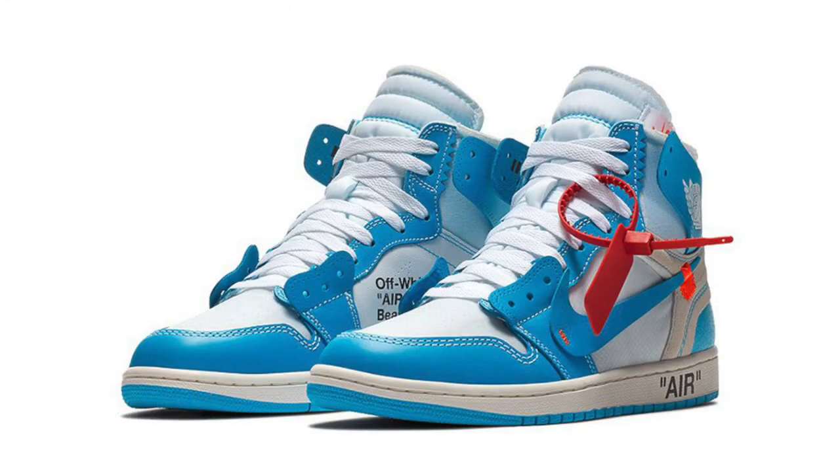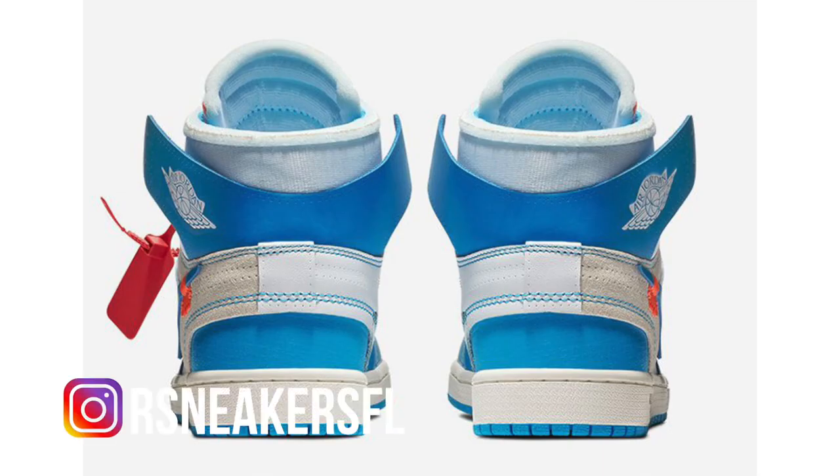As far as when we get the sneakers, for you guys in Australia you will get them next Wednesday on May 30th. However, for us in the US, we do have to wait until a week after on June 9th, which is the same weekend as Sneaker Con Chicago.